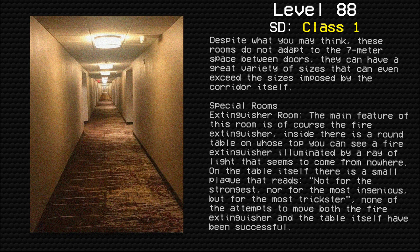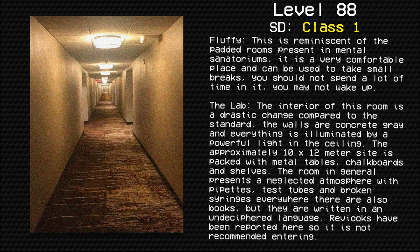Fluffy: this room is reminiscent of the padded rooms present in mental sanatoriums. It is a very comfortable place and can be used to take small breaks. However, you should not spend a lot of time in it — you may not wake up.